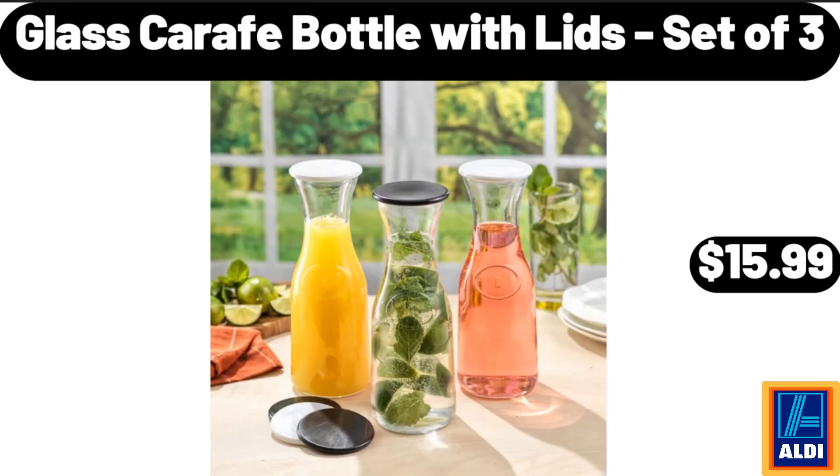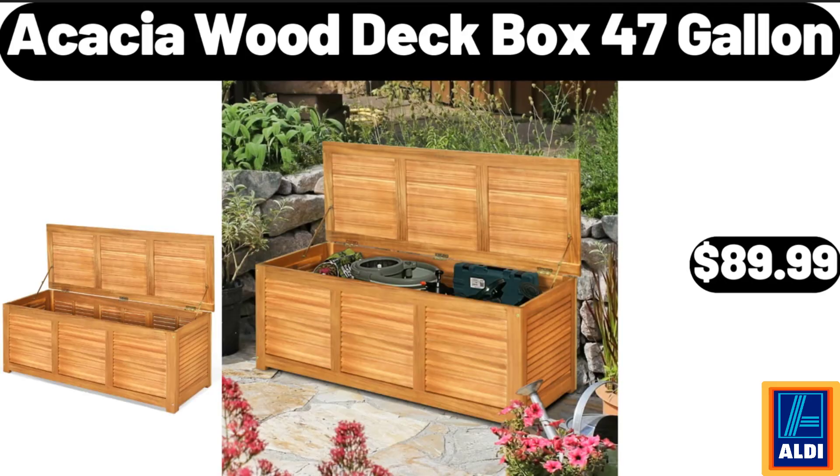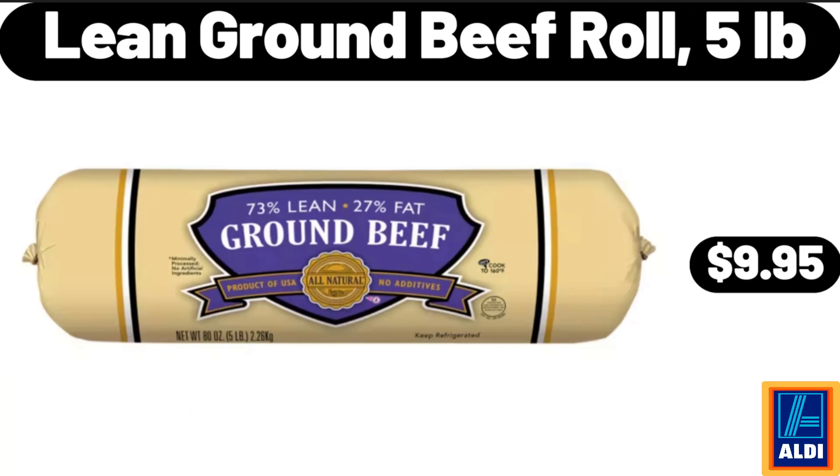Glass Carafe Bottle with Lids, Set of 3, $15.99. Kitchen Dish Drying Rack, $26.99. Acacia Wood Deck Box, 47 Gallon, $89.99. Lean Ground Beef Roll, 5 Pounds, $9.95.